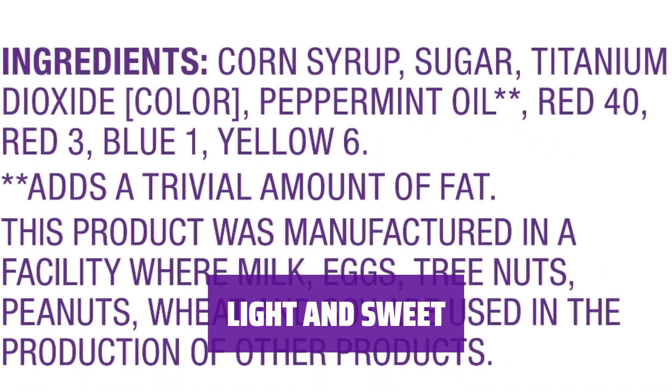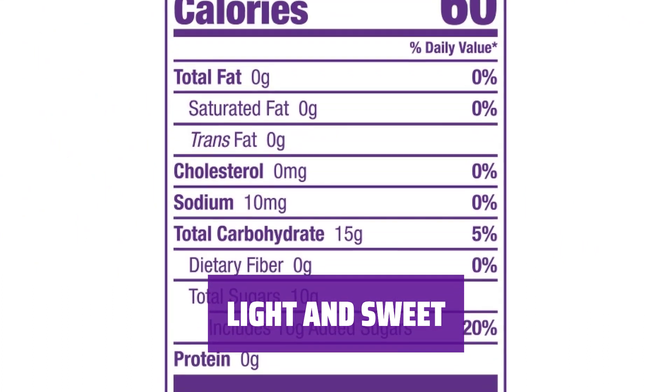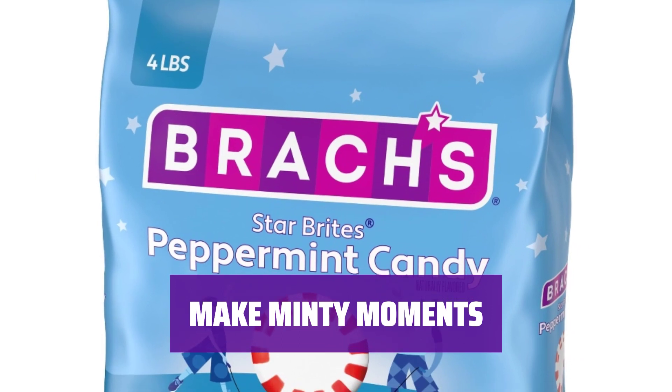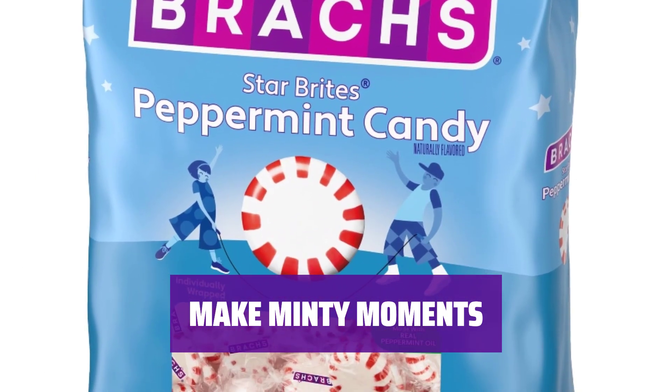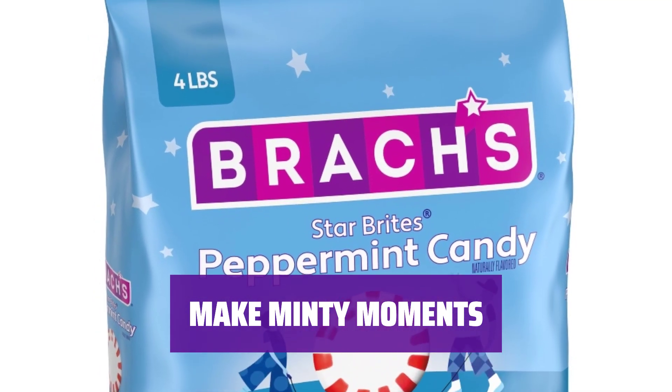Whether it's after dinner or a midday pick-me-up, unwrap and enjoy these guilt-free, fat-free, and gluten-free mints. Satisfy your sweet tooth with ease. Brock's Star Brights are a nostalgic must-have in every candy bag. Create sweet memories with these individually wrapped candies in fun assortments.